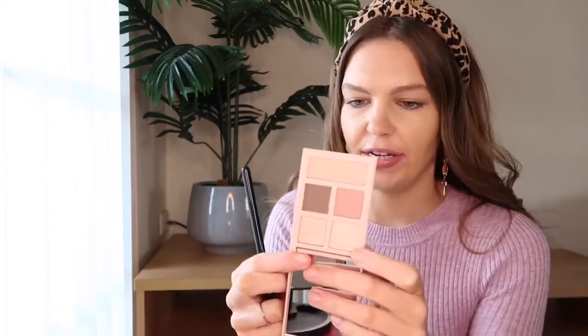Now I'm going to apply these products on my face. I'm going to start by applying some eyeshadow, beginning with the shade called Shell, which is kind of a matte, very light shade. I'm just going to apply that all over my lid.